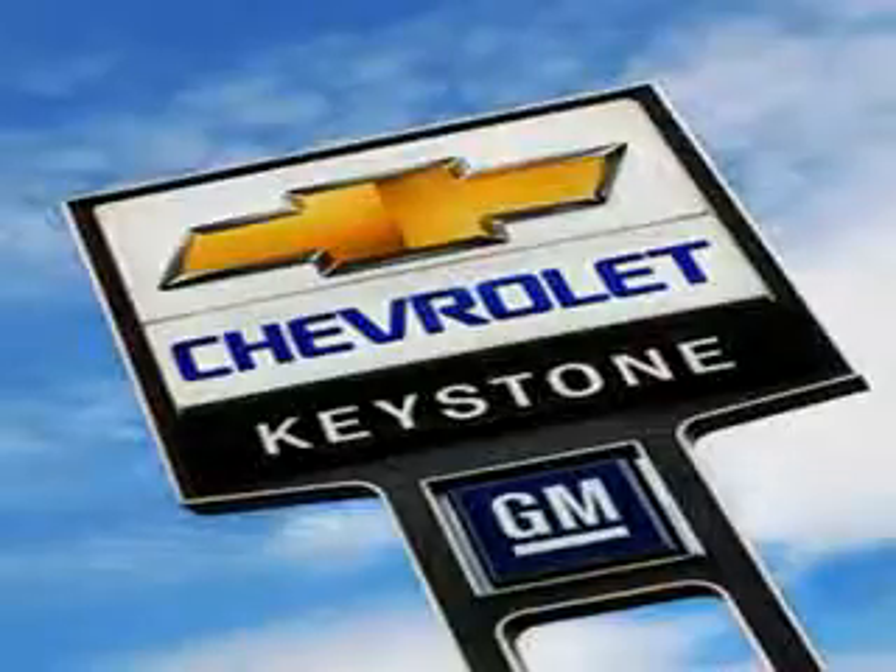Have peace of mind on this 2010 Chrysler 300. See us at Keystone Chevrolet today. We'll see you next time.